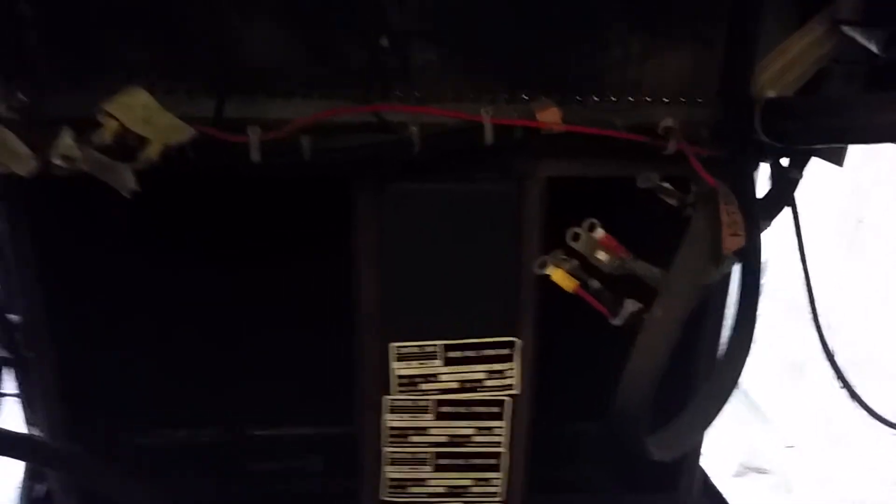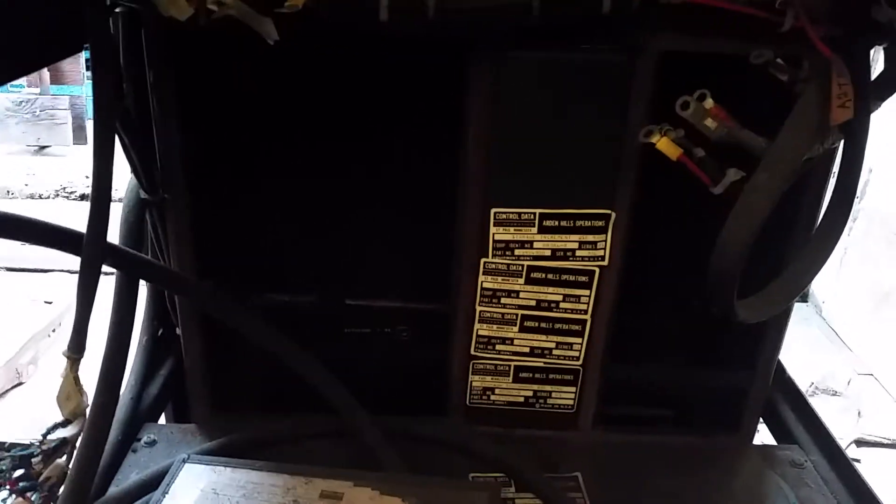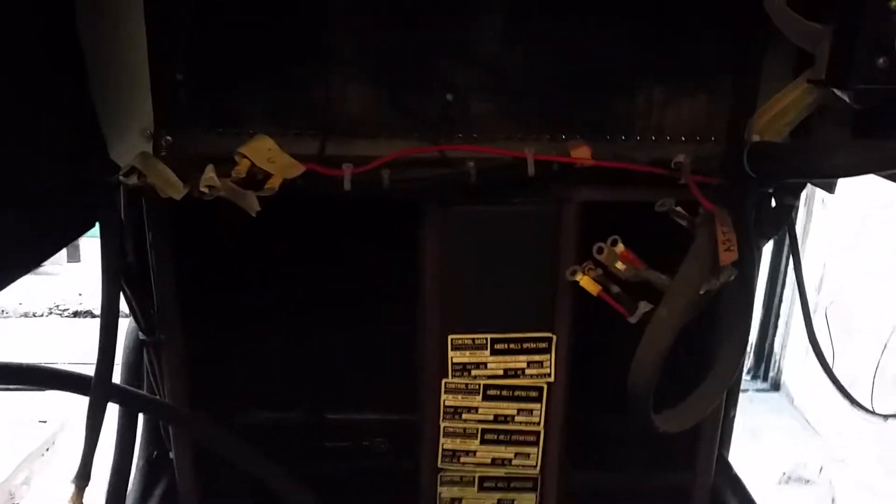I think these were the power supplies, and believe it or not I think I actually have the power supplies — they were removed from the machine when I got it. This came from the same pile of CDC stuff and I do have some power supplies which I think go with this. I also have full maintenance documentation on this, which is really handy.